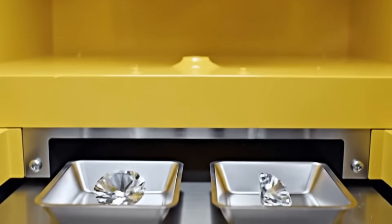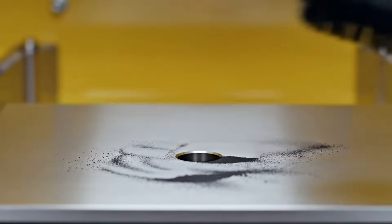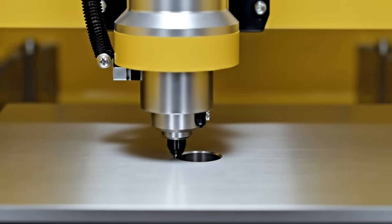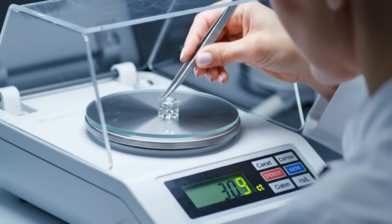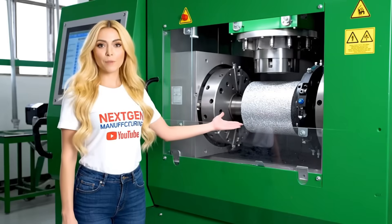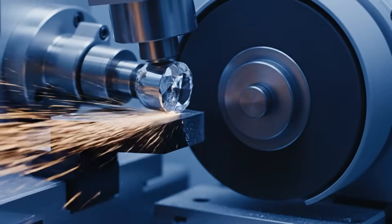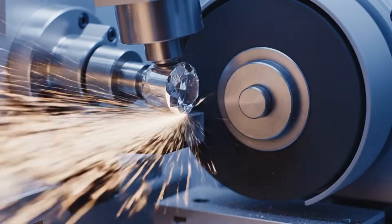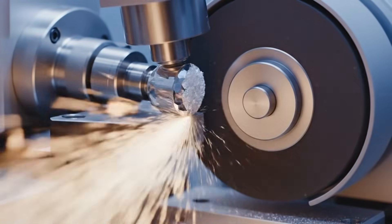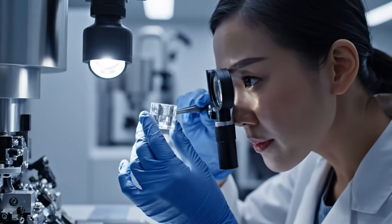We now have two high-value pieces to polish. The laser continues the work, rounding the crystal into a cylinder — this is the foundation for the classic perfect shape. Next, we create the perfect circle. Bruting uses one diamond to shape another, defining the final diameter and the symmetry of the girdle. The girdle is now a perfect circle, ensuring absolute symmetry for the polishing stages.